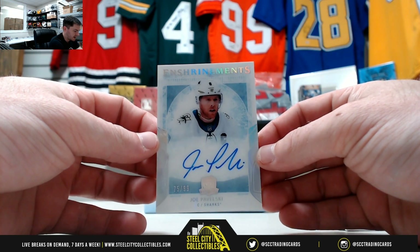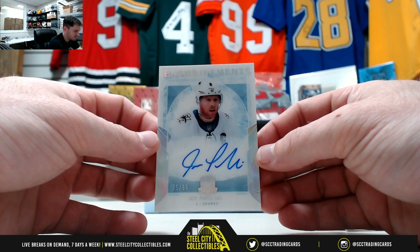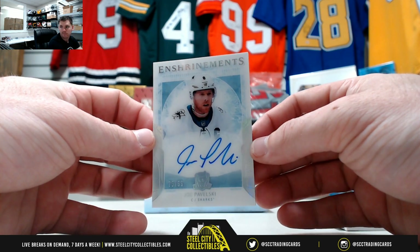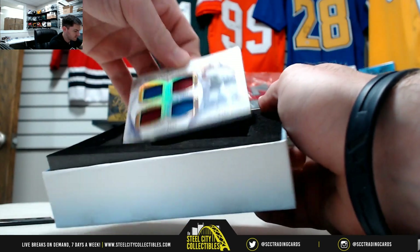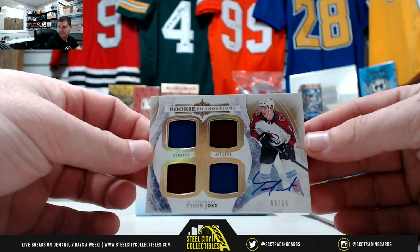Jopaw out of 99, our enshrinement. Nice one here — Tyson Yost, 9 of 15.